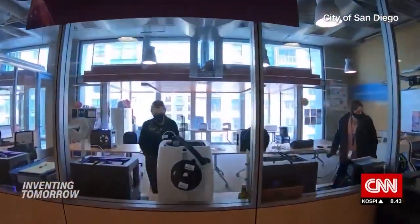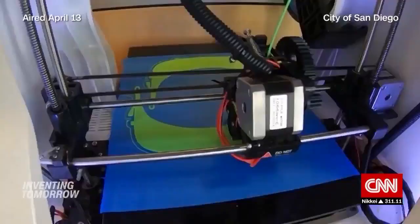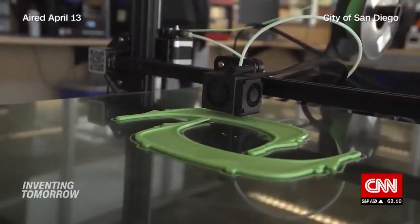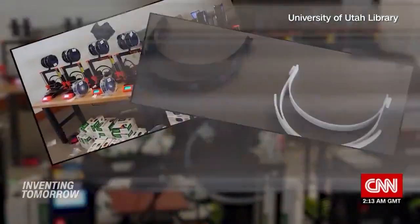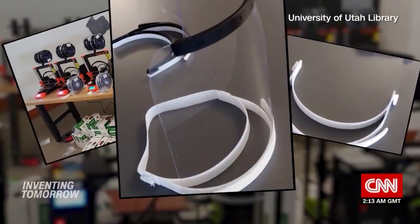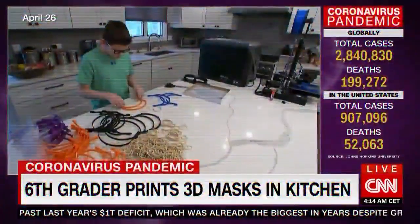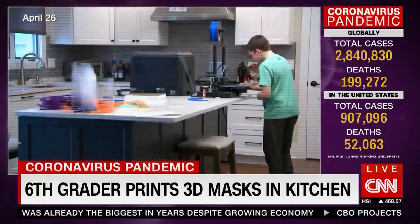Scores of volunteers are deploying the technology to help protect healthcare workers. PPE is popping out of library 3D printers across the country. At the University of Utah, library staff tapped campus brainpower to make an estimated 1,200 face shields for hospitals.